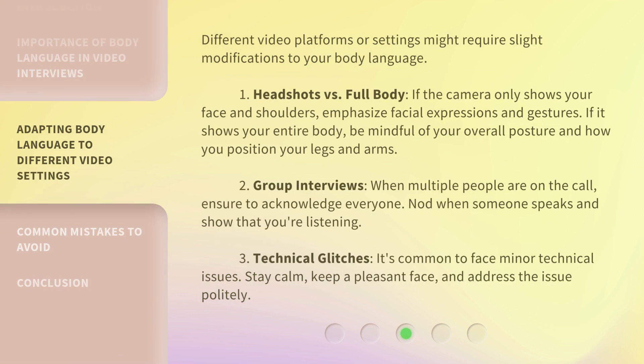Different video platforms or settings might require slight modifications to your body language. 1. Headshots versus full body. If the camera only shows your face and shoulders, emphasize facial expressions and gestures. If it shows your entire body, be mindful of your overall posture and how you position your legs and arms.